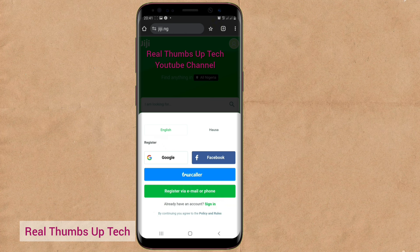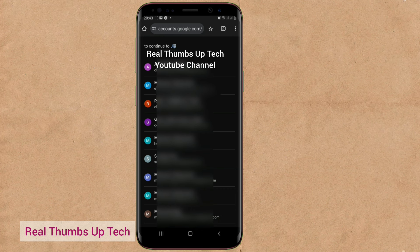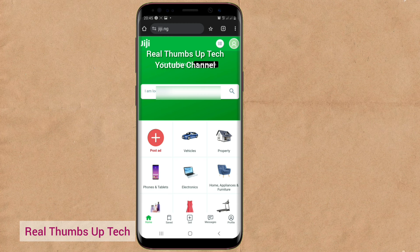Let me use Google and register a new account — I already have an account with them, but let me just show you how. You tap on Google, then select the Gmail account you want to use. It says 'sign in to Gigi' — go down to continue. So this is the Gigi platform. In case they demand any verification, just go ahead and verify it.